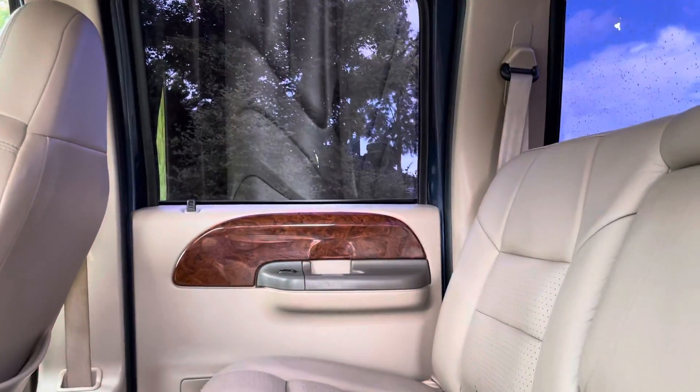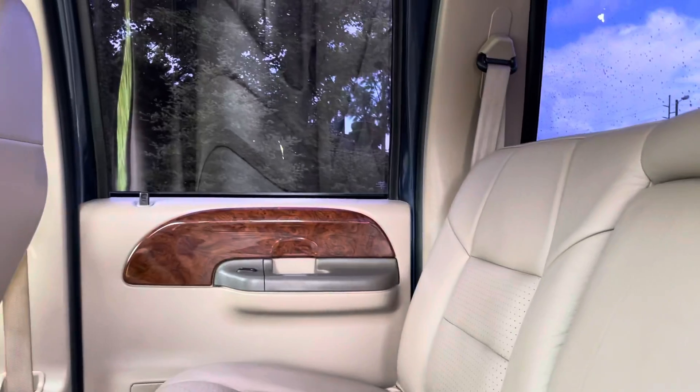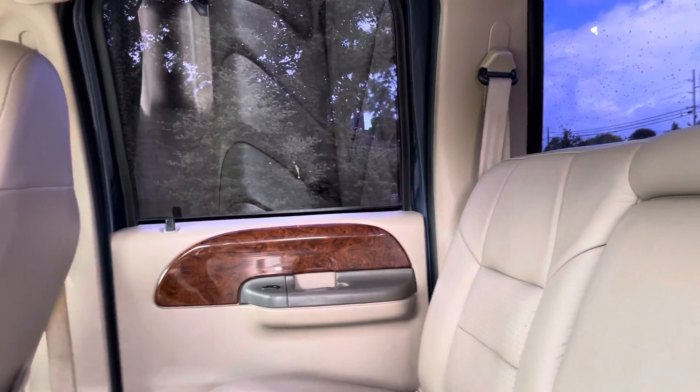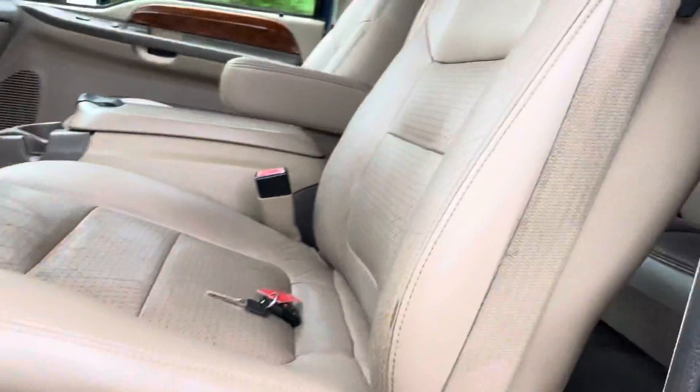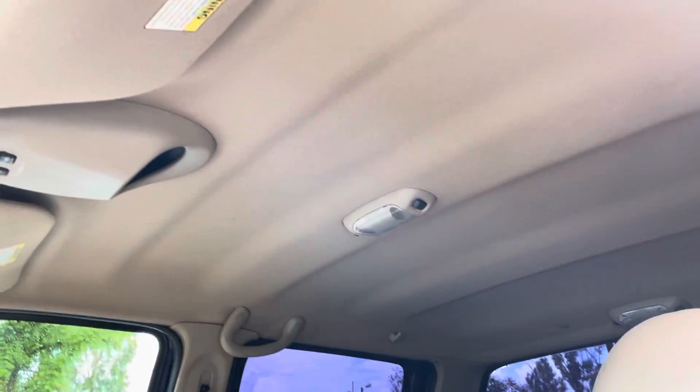You'll see in the windows there's some tint that has started to crack and come off on the rear glass in a couple of places, and then also on the rear passenger side window there is some tint that's coming off. It smells incredibly clean — nothing as far as smoke or foul odors of any kind.